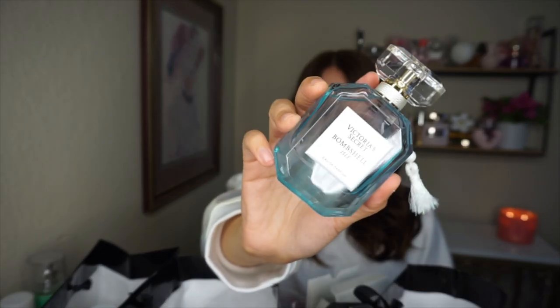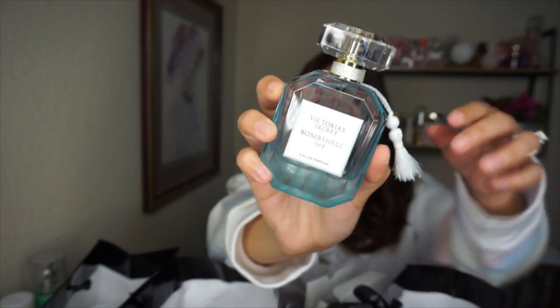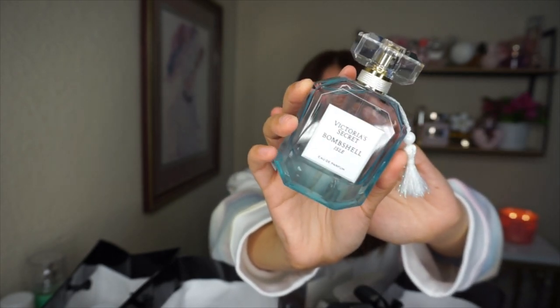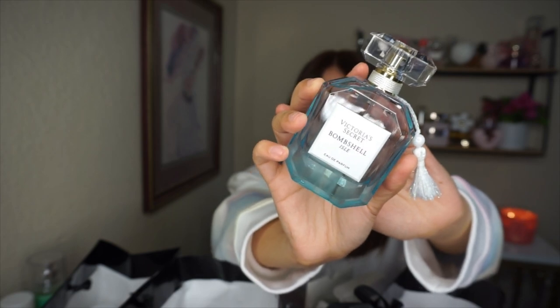Let's start with the perfume. This is Bombshell Isle, and this is how it looks — I already opened it and tried it on. The bottle is freaking gorgeous, I'm obsessed with it. The blue is just everything. It has ocean air, pearl peony, and island coconut.